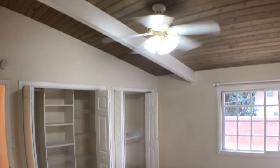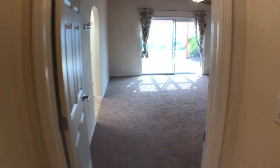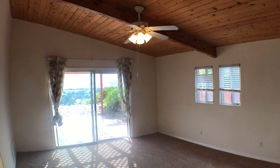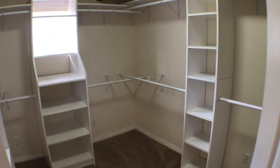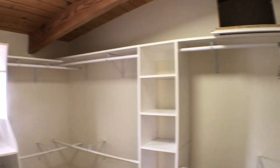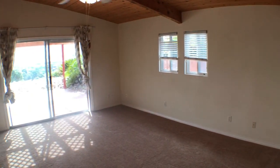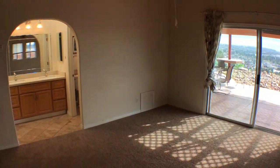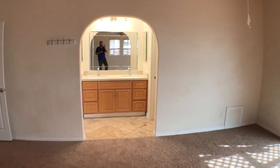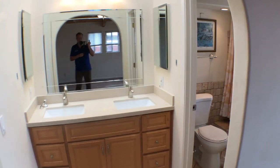Let's head to our master bedroom — ceiling fan and high ceilings. Look at our closet: a nice built-in closet, beautiful and large. Views out to the water from here. In the master bath we have two sinks, and there is our tub and shower.